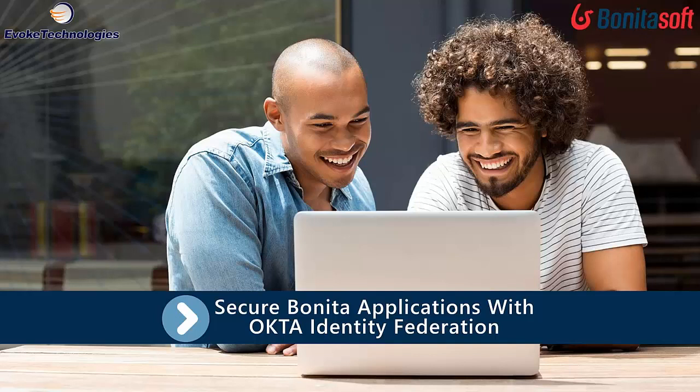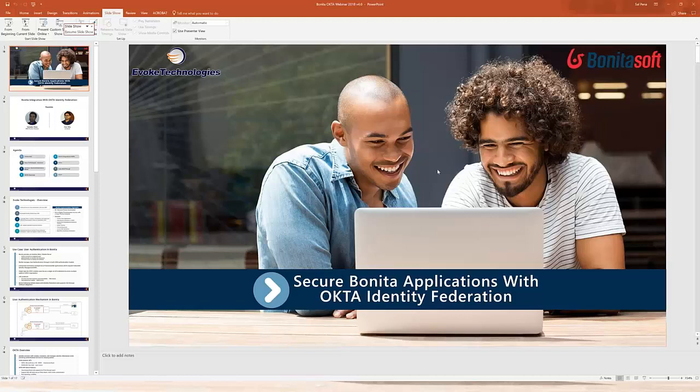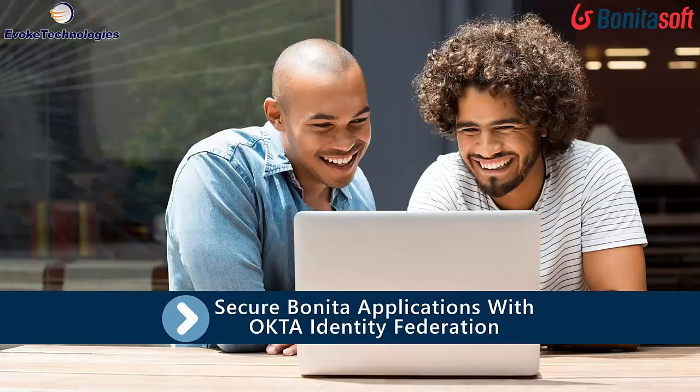Before we get started, just a little bit of housekeeping. We invite you all to actively take part by submitting any questions or comments into the chat or questions window located at the bottom of your GoToWebinar dashboard, and our webinar host will try to answer as many questions as possible. So without further ado, I'd like to hand it over to Hari and Salvador.